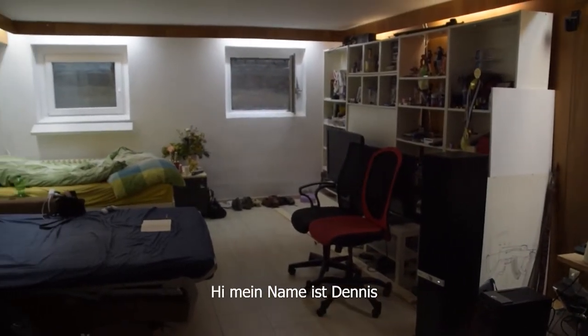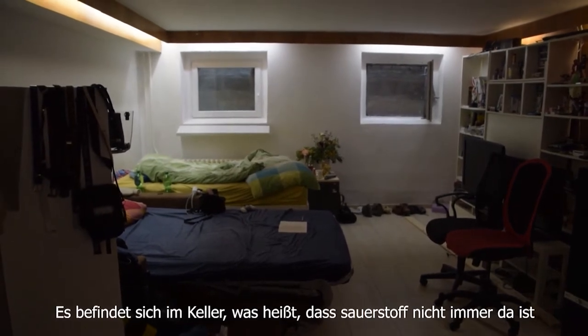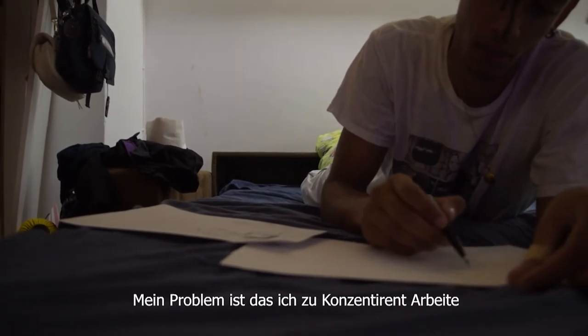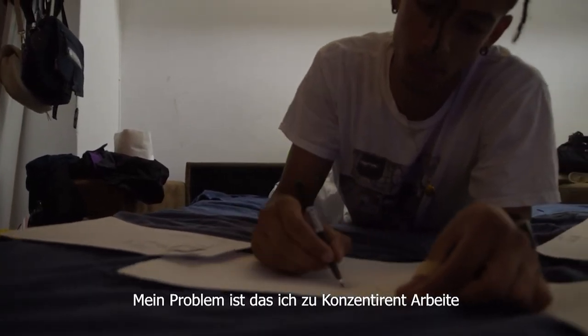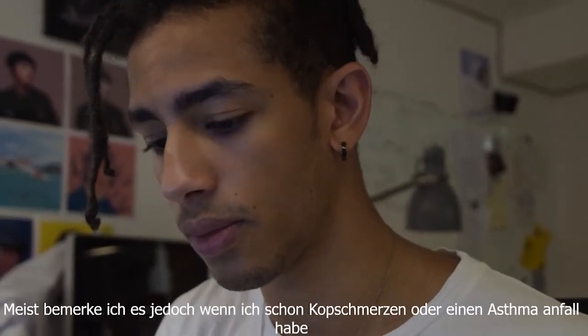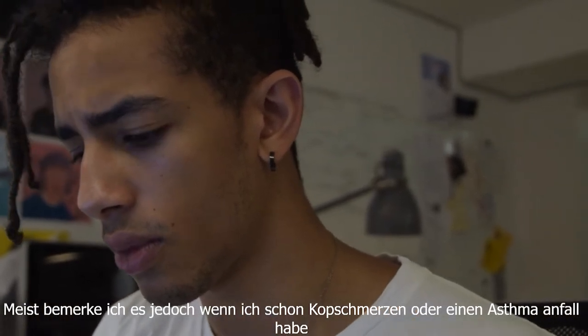Hi, my name is Dennis and this is my room. It is situated in the basement, which means that oxygen is not always easily replenished. My problem is that I get focused when I work and rarely notice when the air is missing. I usually notice it first when I already have a headache or even an asthma attack.